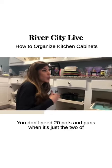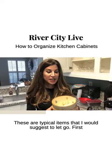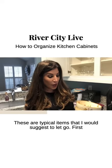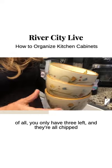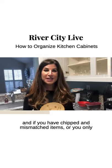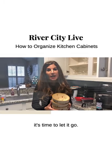You don't need 20 pots and pans when it's just the two of you at home. These are typical items I would suggest letting go. First of all, you only have three left and they're all chipped. If you have chipped and mismatched items or you only have two or three of a set left, it's time to let it go.